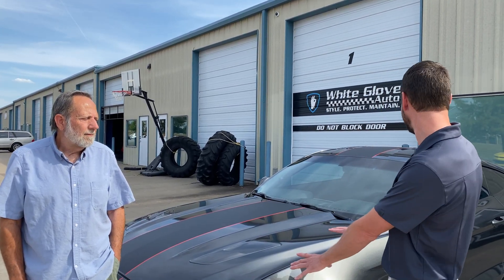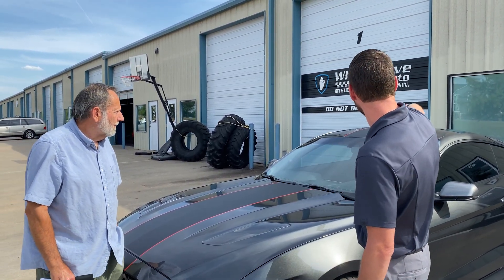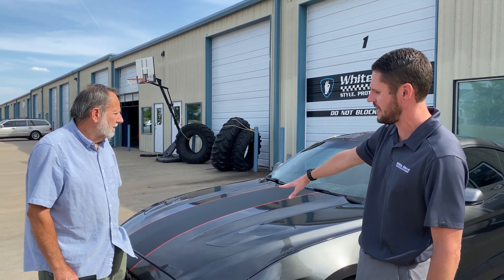Hey, what's happening guys? Brian here with Tony and his beautiful 2016 Ford GT 5.0. What we did today was install some vinyl film, a little vinyl stripe, as well as some red pin striping. I think it turned out great. Tony, how did you hear about us?